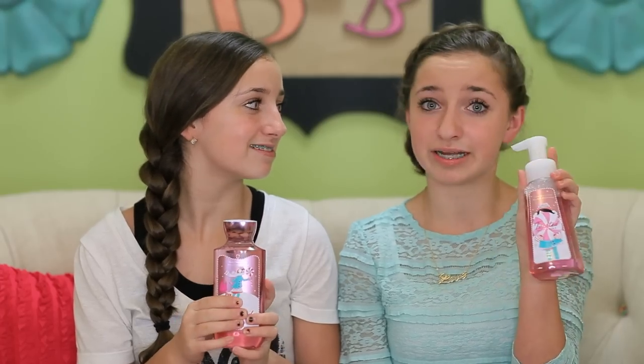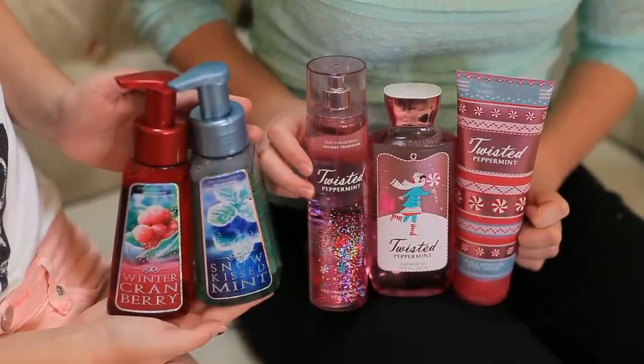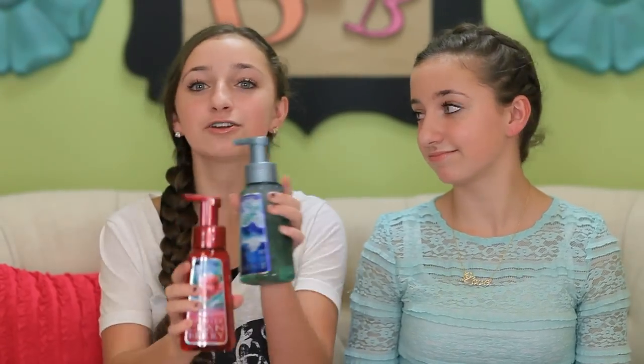For Christmas, you can't forget mint products from Bath & Body Works. This is Twisted Peppermint — we love this smell. I think we got everything in the store that has to do with this: foam soaps, which I love, lotion, body wash, and body spray. This is literally my favorite thing for Christmas ever. You don't have to get the Twisted Peppermint, but I highly recommend it. It smells really good. We got other Christmas scents as well, but you can get whatever scent you want.